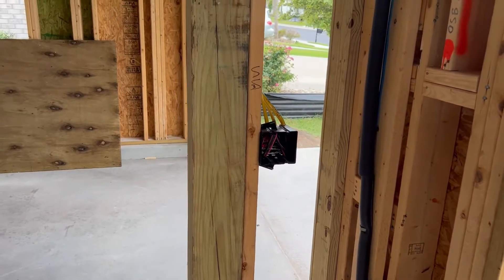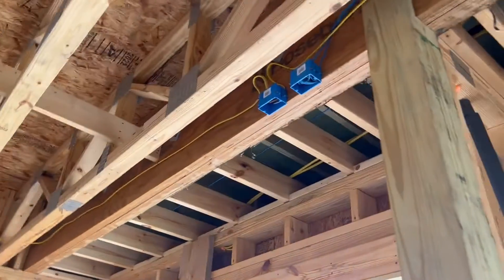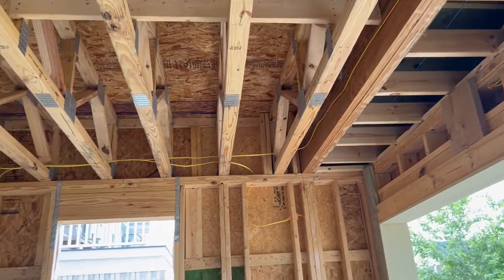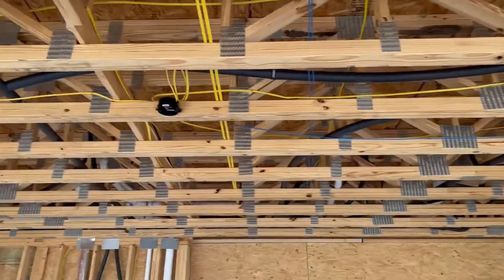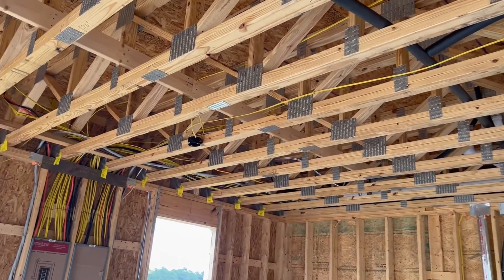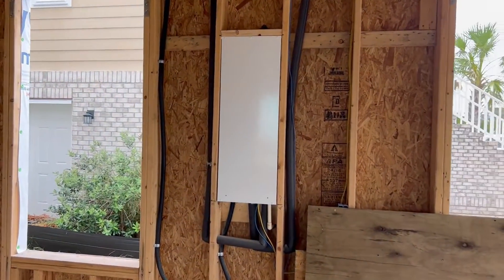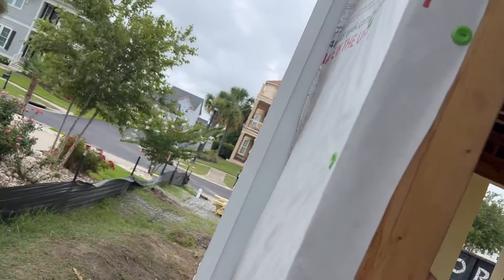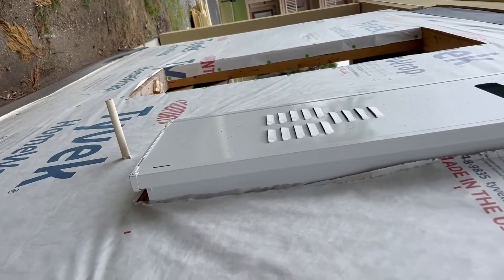Coming in, we got light switches on the side there. Got boxes here for the button for the garage door opener and an outlet for the opener. Across the top there's a light there, light there, light there. Got the tankless water heater here, right side of the garage — that's actually outside here — and it's got a vent on it.